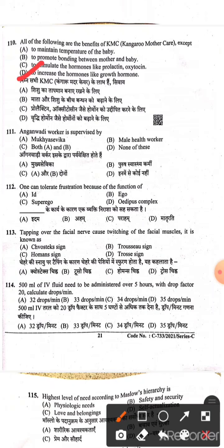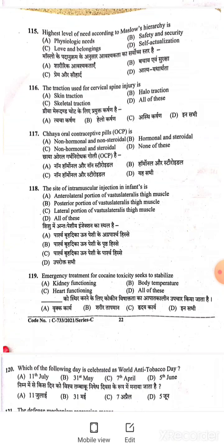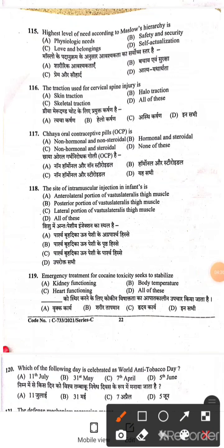Question 111: Anganwadi worker is supervised by — Option A is the right answer. Question 112: One can tolerate frustration because of the ego function — Option D. Question 113: Tapping over the facial nerve causes twitching of the facial muscle; this sign is Chvostek's sign — Option A is the right answer. Question 114: 500 ml of IV fluid needed to be administered over 5 hours with a drop factor of 20 — calculated drop per minute is 33 drops per minute — Option B is the right answer. Question 115: The highest level of need according to Maslow's hierarchy is self-actualization — Option D. Question 116: The traction used for cervical spine injury is uncertain; if you know this question, please comment.